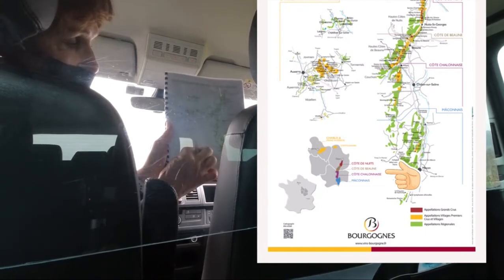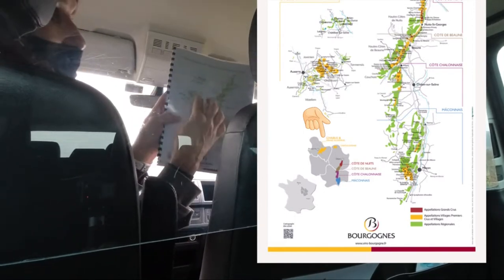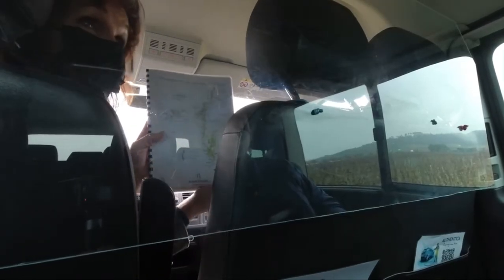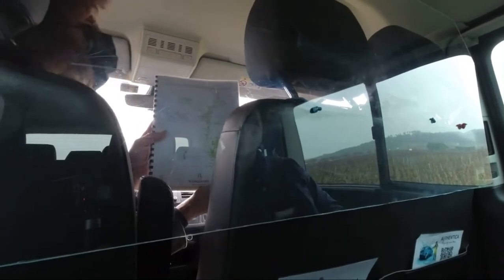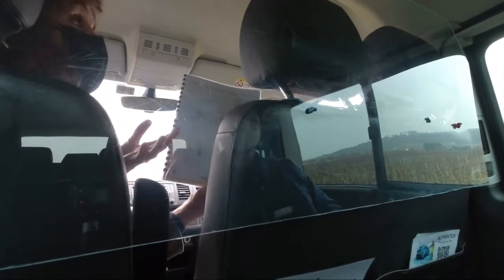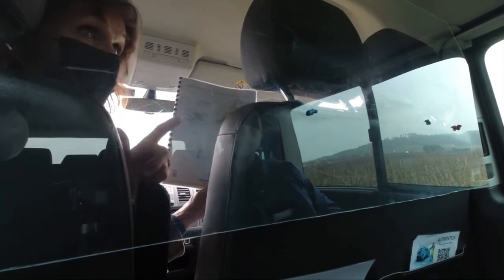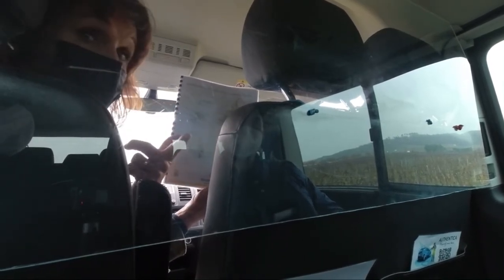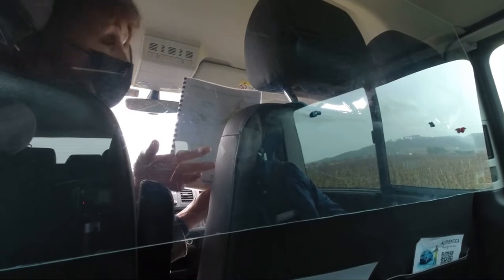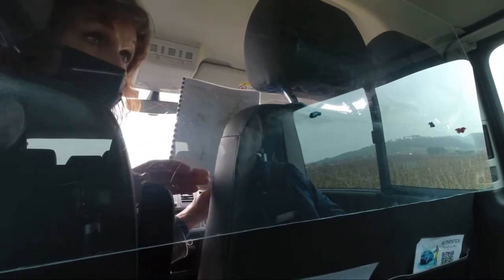The first part, up in the northwest of the region, is Chablis — it's not here but up there, roughly 70 miles northwest of Dijon. Chablis wines are white, made from Chardonnay. In Burgundy we basically work with just two grapes: Chardonnay for whites and Pinot Noir for reds, with no blending — it's 100% Chardonnay for whites and 100% Pinot Noir for reds.